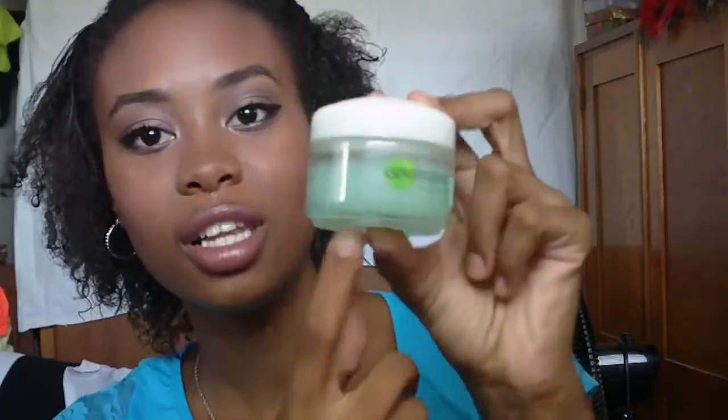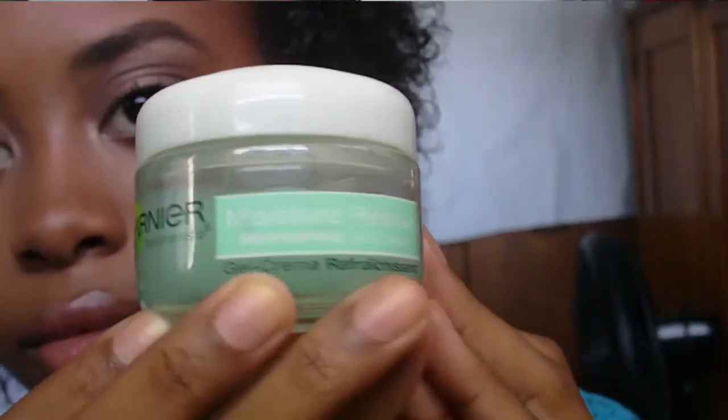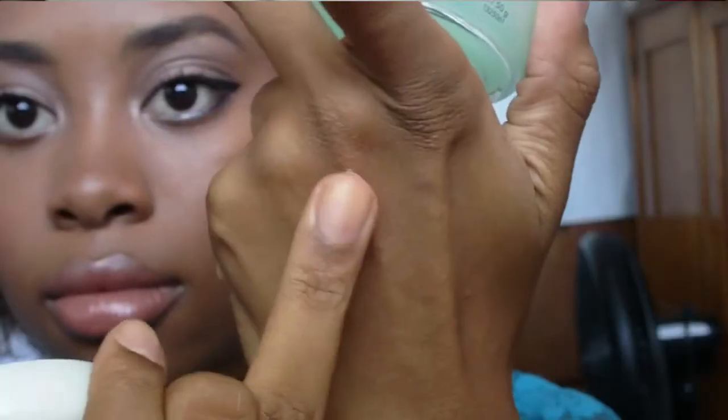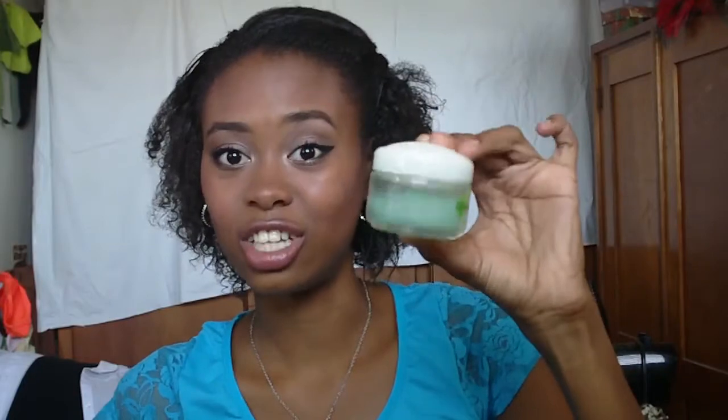First, I'm going to start off with my skin. I've been loving the Garnier Moist Rescue gel cream again — it looks like this. I wrote a review of this cream on my blog a while back and I'll probably link that below. I really loved it then and I still love it now. I actually bought the Clinique Dramatically Different gel, but I don't think it's worth it compared to this. It doesn't moisturize as well or set in as fast, so I really like this and it's just really affordable.